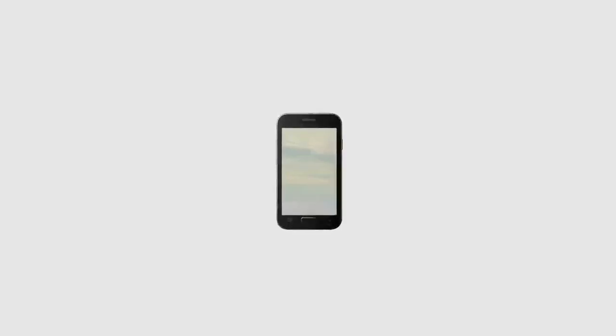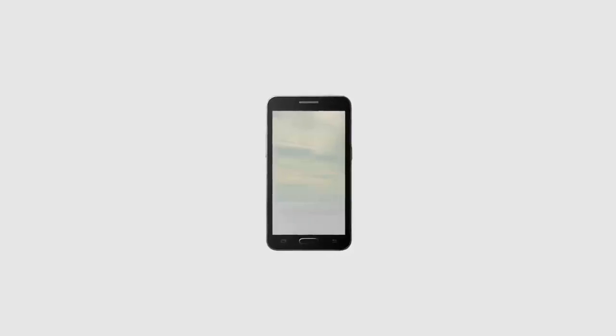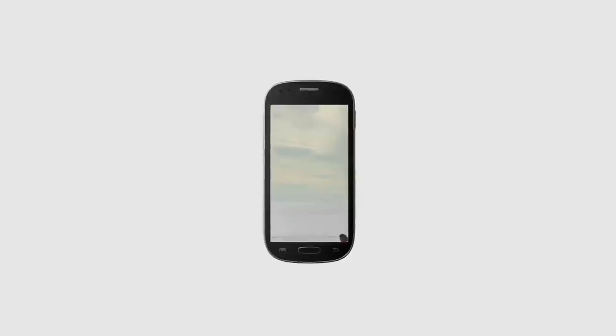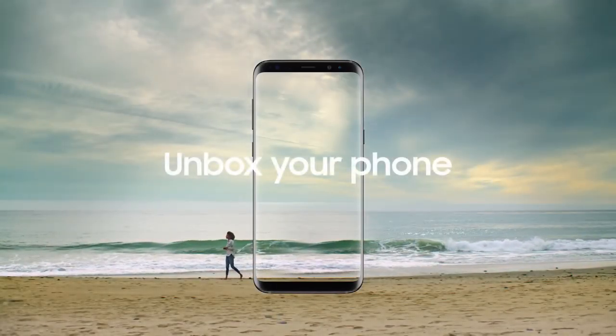We live our lives through our phones. They're now our screens of choice to enjoy everything from TV shows to mind-blowing games. But smartphones still look the same as they did a decade ago — buttons, bezels and frames that all get in our way. Until now. Unbox your phone. Samsung Galaxy S8.